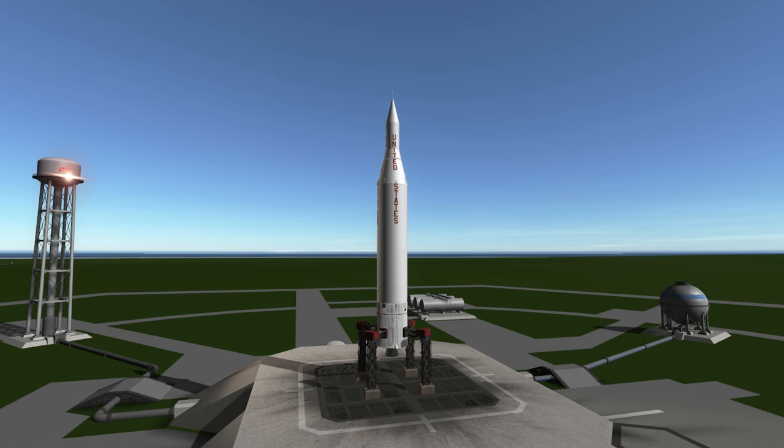Welcome to the rocket profile of the Juno-2, which launched the first American probe to leave Earth's sphere of influence.